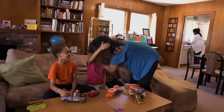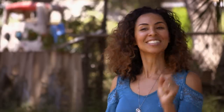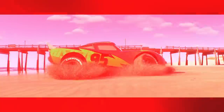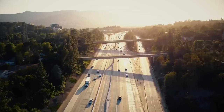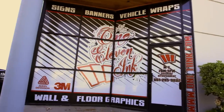We can't get a new car just yet, but I have a little surprise for the kids. We're gonna transform this dusty old minivan into Lightning McQueen — they're gonna love it.